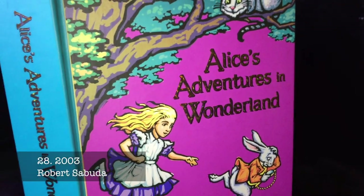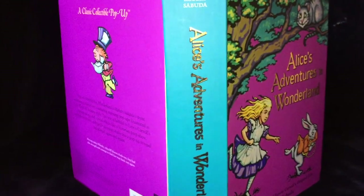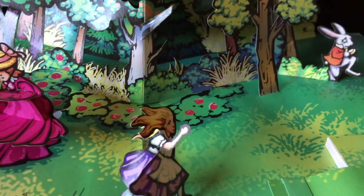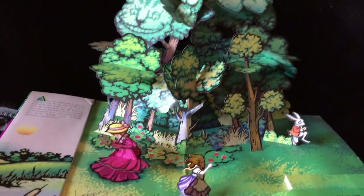Robert Sabuda's Alice is the most incredible pop-up book, published in 2003. There are seven spreads with breathtaking super-sized pop-ups along with extra pop-ups contained in mini storybooks. The peep-show of Alice falling is truly creative.